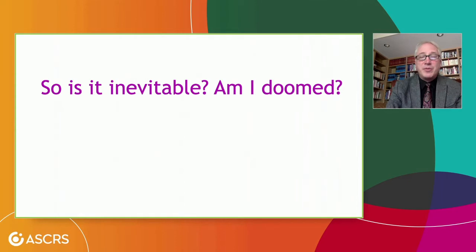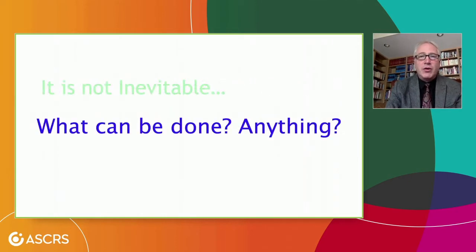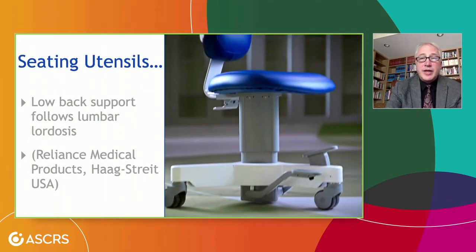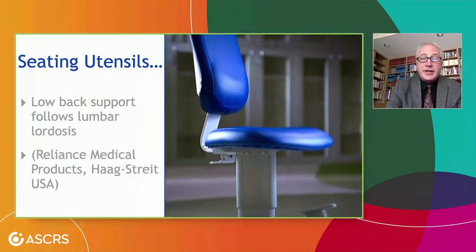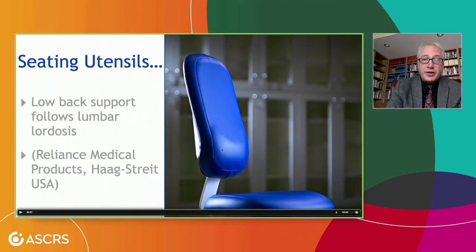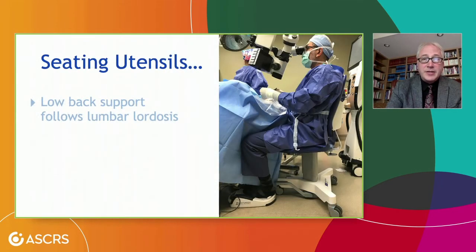So if we don't do these things, are we doomed to have back pain? I don't think so. What can be done? One thing is to look at seating utensils — the fancy word for a chair. Our chair should provide lumbar support, which is one of the most important areas. We should have adjustability. We've designed a new surgical chair for core support, with lumbar support in the middle of the cushion that follows the lordosis of the back. Let me demonstrate it.